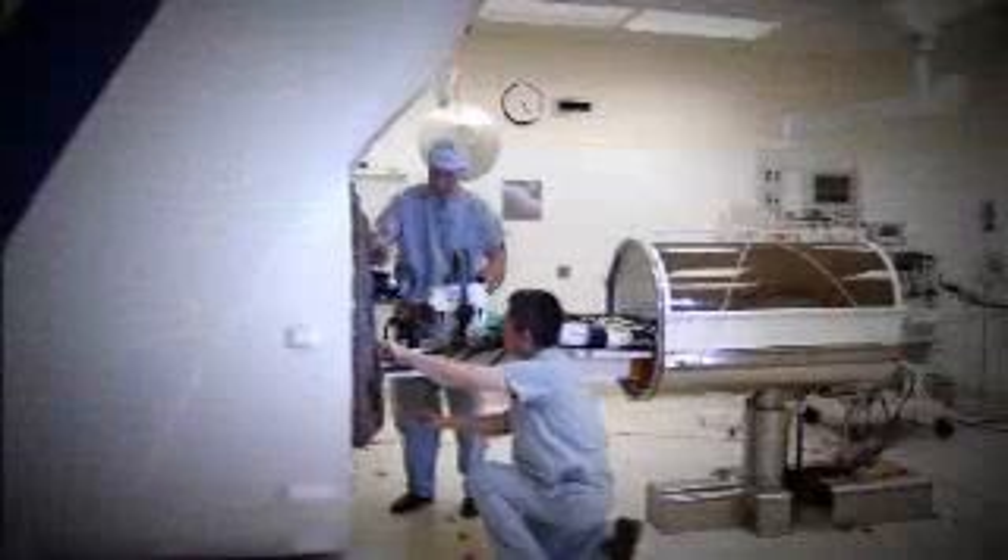Because the MR machine interrupts surgery, the number of imaging studies on any given patient was limited to perhaps two, three, or four. We thought it would be wonderful to put a machine into the MR imaging space and allow surgery to take place inside a magnet. And that was the birth of NeuroArm.